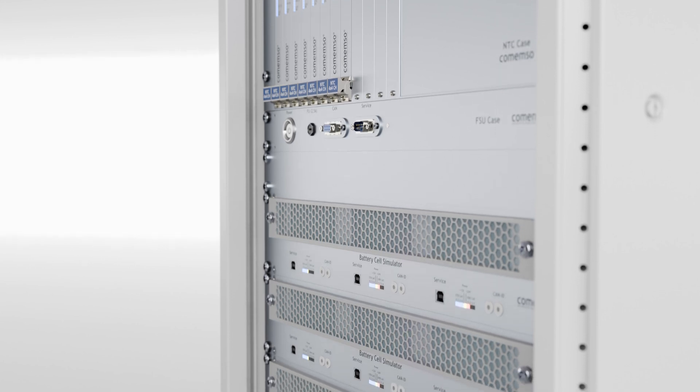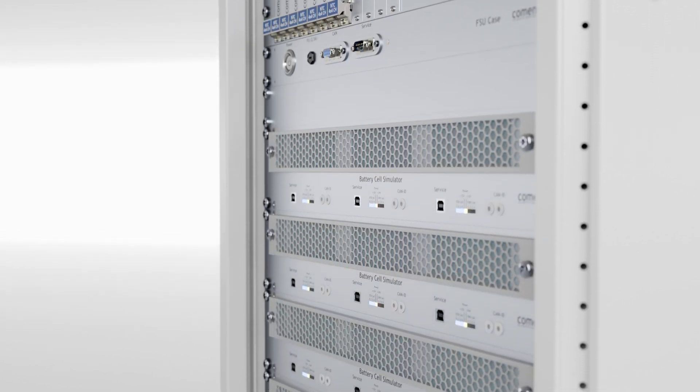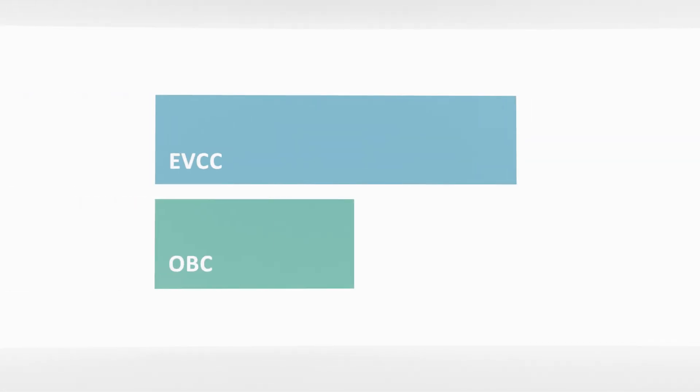In addition, our analysis systems, in combination with our battery cell simulators, allow us to test the entire control unit network, including the battery management system.